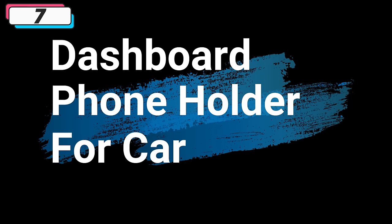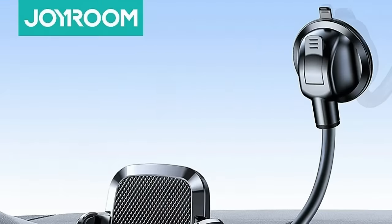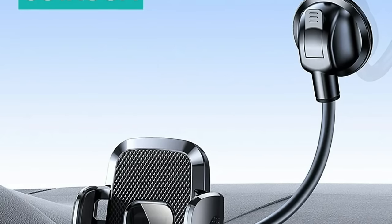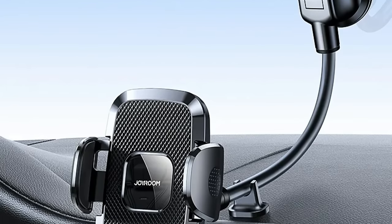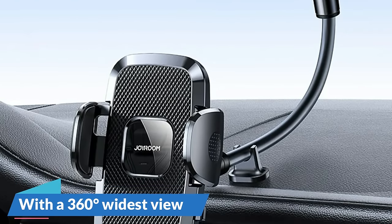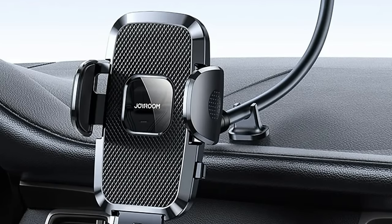Number 7: Dashboard Phone Holder for Car. This phone holder is here with 71% price off — now you can get it at around $8. In the fast-paced world of modern commuting, a reliable phone holder is an essential companion for drivers. The Dashboard Phone Holder for Car stands out as a versatile and eco-friendly solution, designed to provide both stability and convenience while on the road, with a 360-degree widest view, phone stand support, and eco-friendly material stable stand holder.